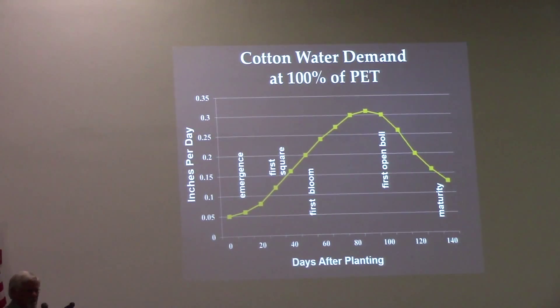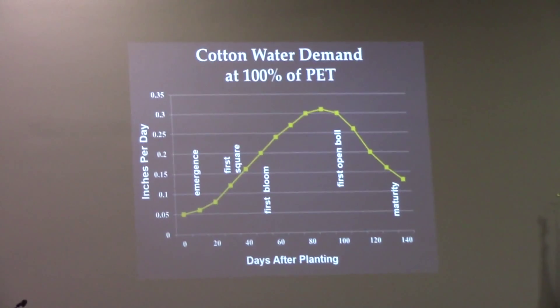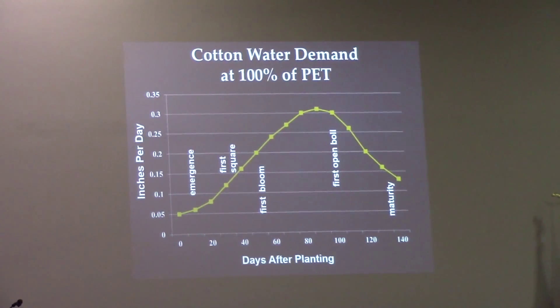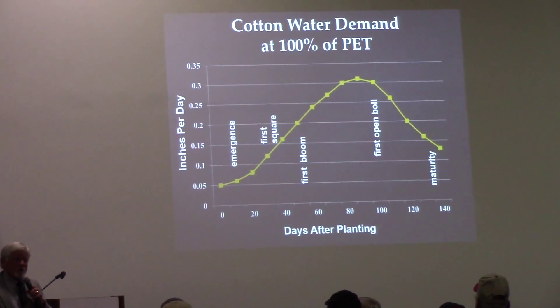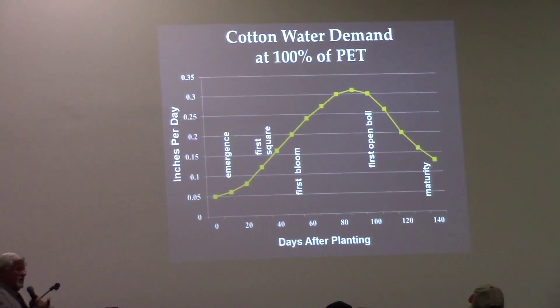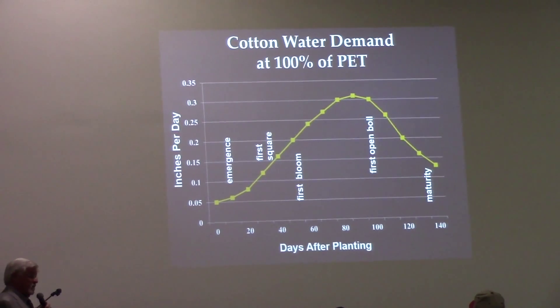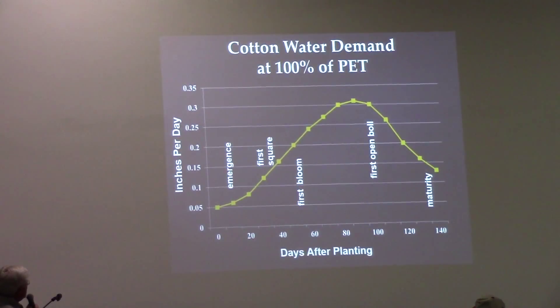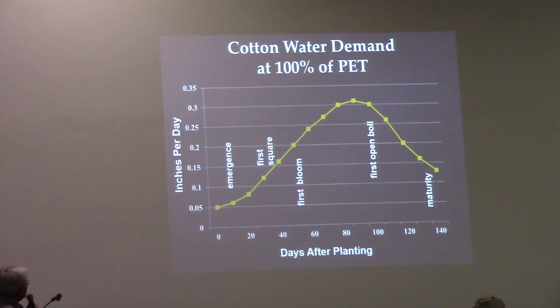I tell my kids: everything in life happens on an L-shaped curve. If you understand that, you're going to go far in life. How much money you make is an L-shaped curve; if you go to people filing into a sports facility, it's on an L-shaped curve. Everything happens on an L-shaped curve.